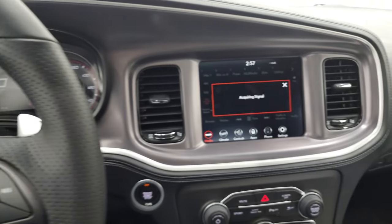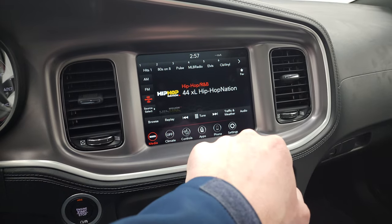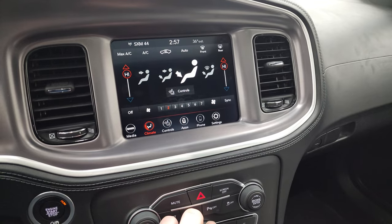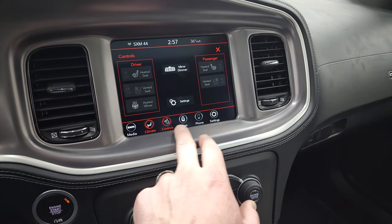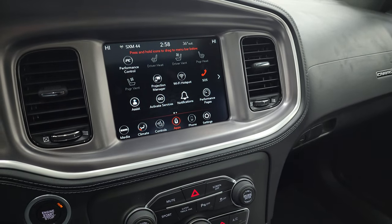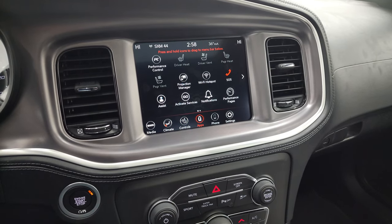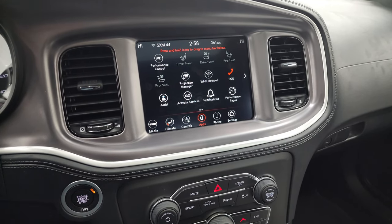This one has the Uconnect 4C radio with AM, FM, and Sirius XM radio capabilities. You have your heated and cooled seat buttons, heated steering wheel button, and dual climate controls. The backup camera shows up on this screen as well. You also have projection capability to project your cell phone to the screen via Android Auto or Apple CarPlay — so if you have a nav app like Waze or Google Maps, you can project it to the screen and it's like having navigation right there.